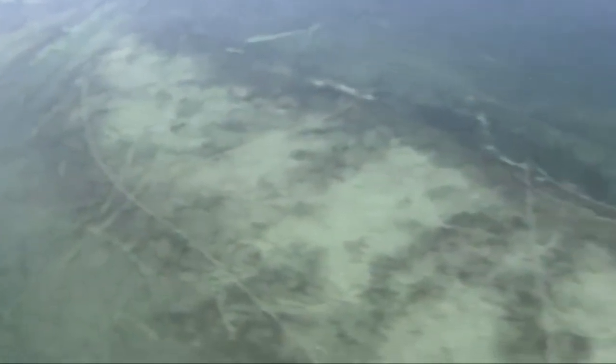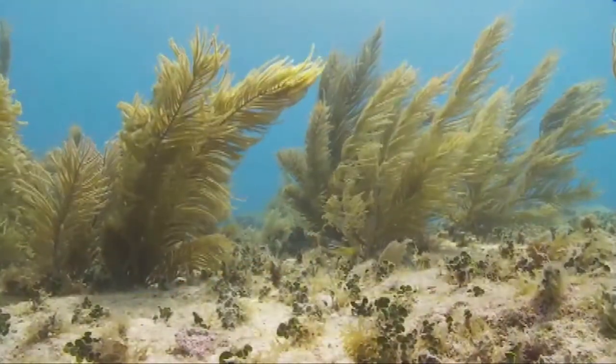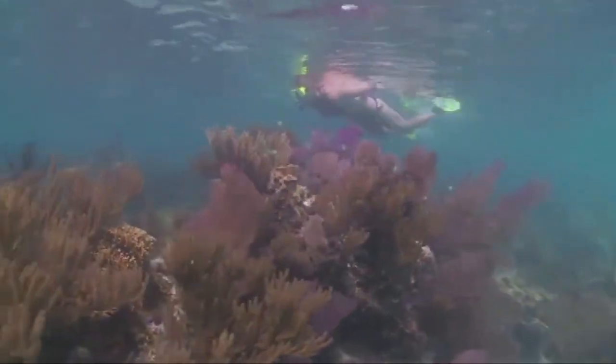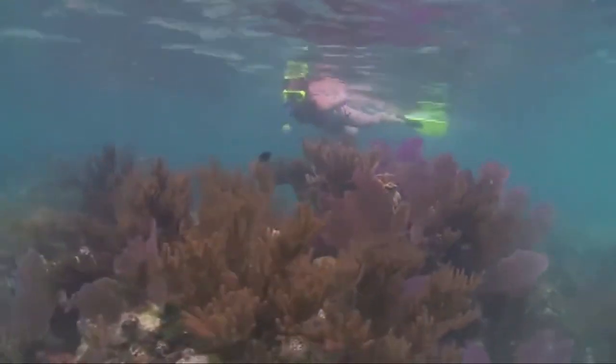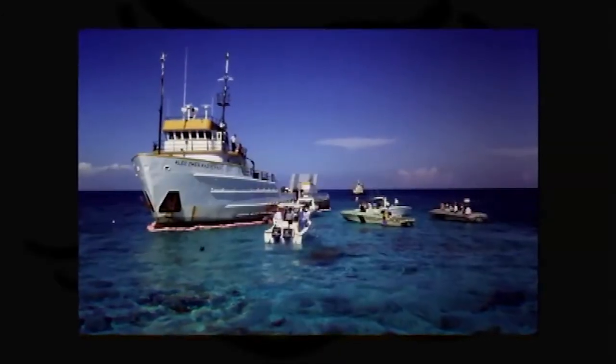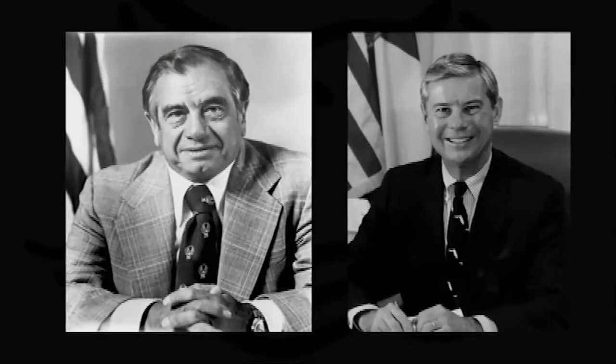Mounting threats to the health and future of the coral reef ecosystem in the Florida Keys prompted Congress to take action to further protect this fragile natural resource, one of the nation's great underwater treasures. Following three major ship groundings within 17 days in October and November of 1989, Congressman Dante Fassell from Florida worked with Senator Bob Graham to craft the Florida Keys National Marine Sanctuary and Protection Act.